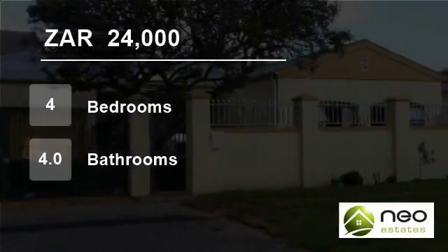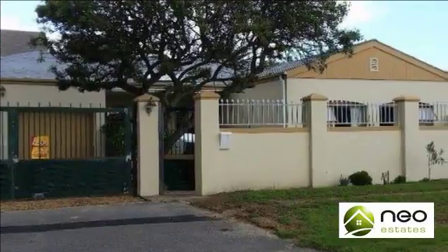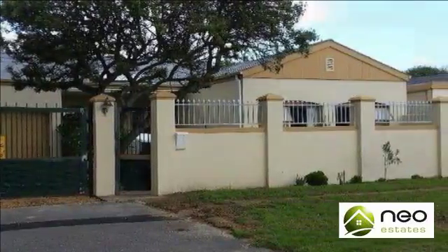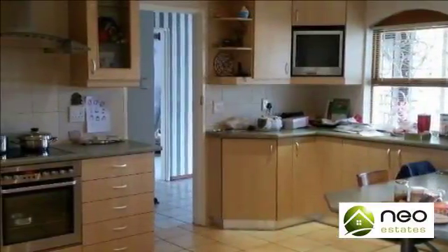Welcome to this four-bedroom house for rent in Tableview, Blauberg, Western Cape, South Africa for 24,000 Rand per month. This recently semi-renovated home offers every amenity for comfortable family living.